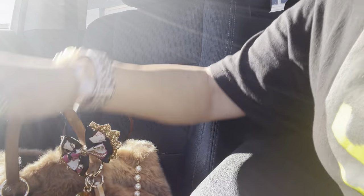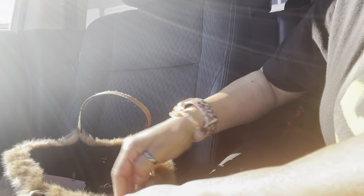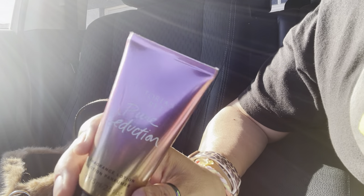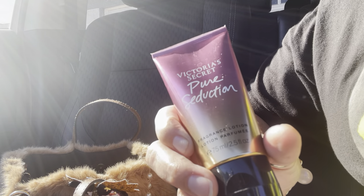I got one of my all-time favorites — the oat cream. I used to always use this one and this is still my favorite: Pure Seduction from Victoria's Secret. I love it, I love the smell of it, oh my goodness.